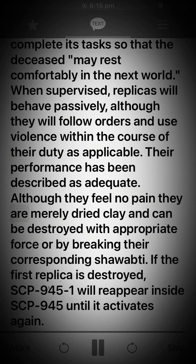Although they feel no pain, replicas are merely dried clay and can be destroyed with appropriate force or by breaking their corresponding shabtai. If the first replica is destroyed, SCP-945-1 will reappear inside SCP-945 until it activates again.